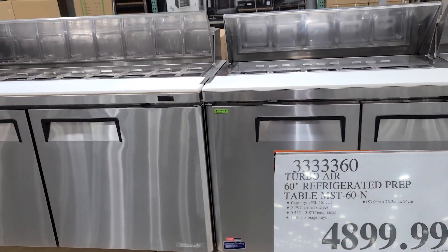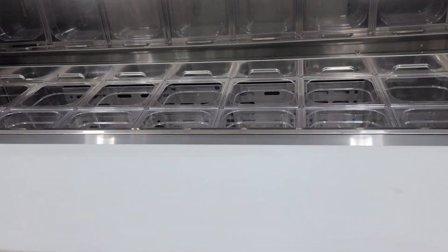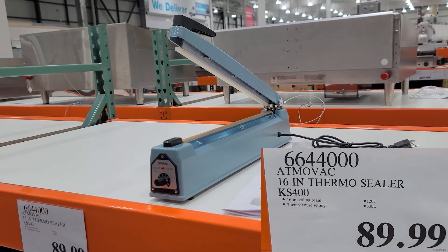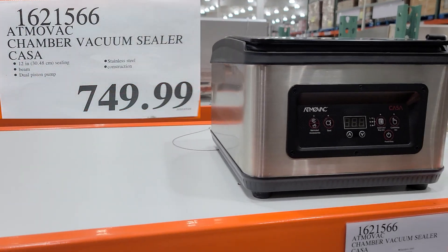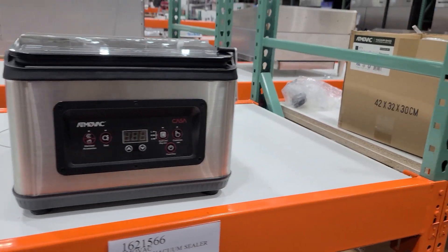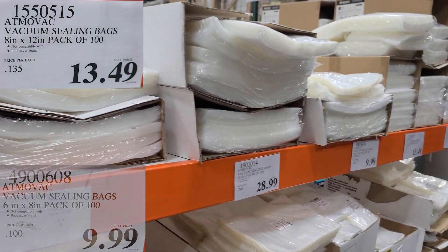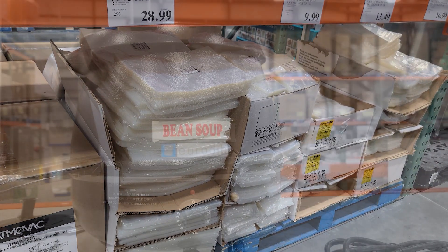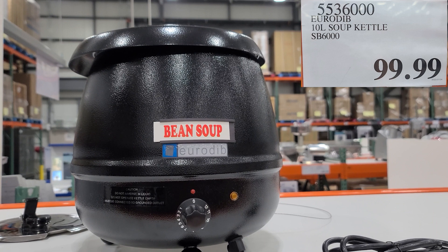First, I saw this TurboAir 60-foot refrigerator prep station — you don't typically see those at Costco. They've got some thermal sealers and vacuum sealers ranging from about $90 up to $800 and even more, and of course they have the bags you'll need — packs of 100 in different sizes. I liked this little bean soup kettle — kind of cool — $99.99.